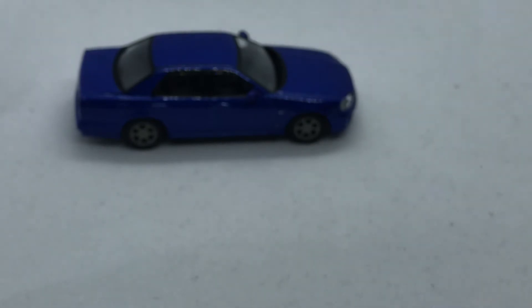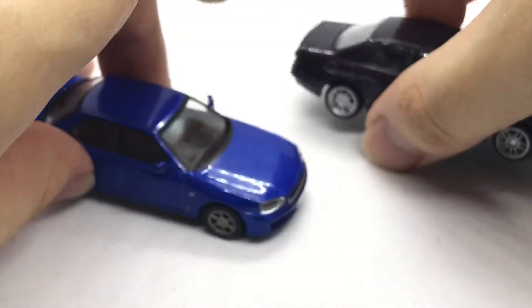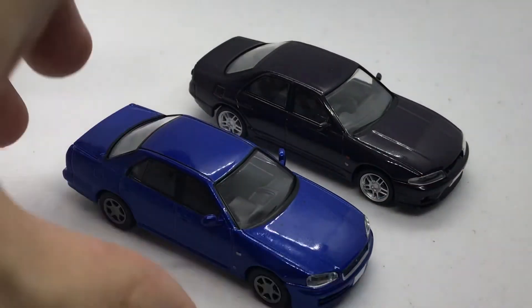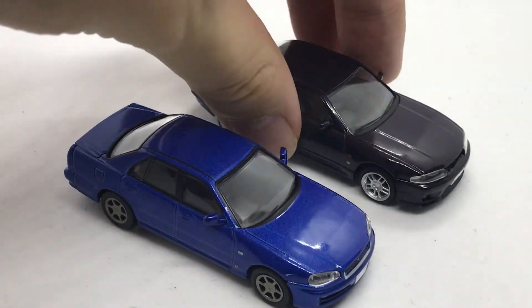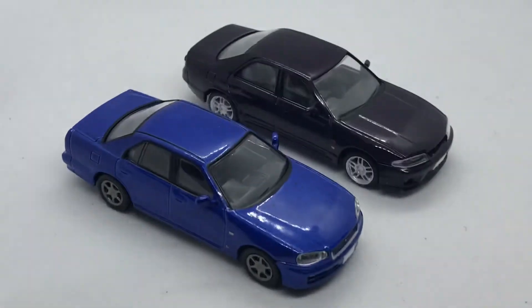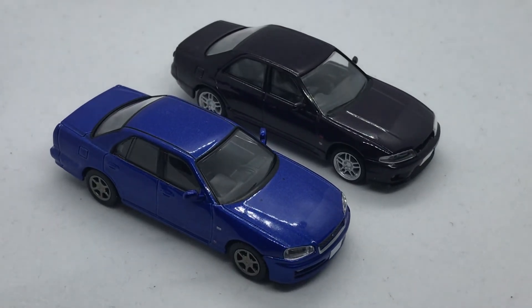And finally, one more TLV comparison: R33 next to the R34. I won't say too much about the R33 since I'm considering getting a new one, but it's a pair of great-looking Skylines, great models, and great toys from Tomica Limited Vintage.